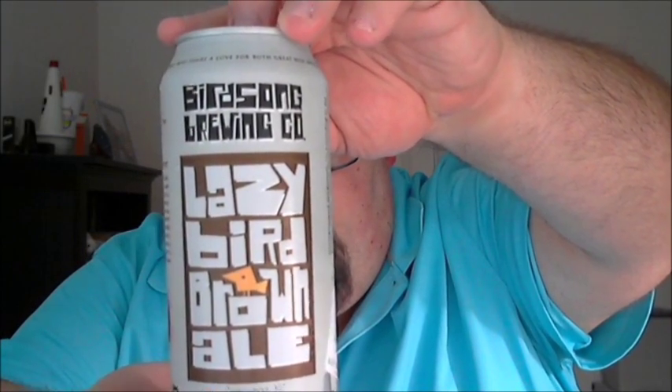What's up guys, Justin here bringing you another poorly reviewed beer. Still have some stuff in my fridge from before the holidays, so not getting into any of the Pennsylvania beers or the northern beers quite yet. This is still a Carolina beer from Birdsong Brewing Company in Charlotte, North Carolina — this is Lazy Bird Brown Ale.